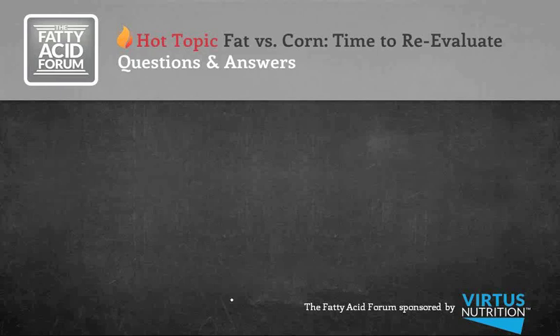Thank you Dr. Jenkins. It looks like we're right out of time and out of questions, so that works well. It's time to wrap up this hot topic webinar on fat versus corn. We really appreciate you joining us. This webinar is recorded and will be up on virtusnutrition.com by Monday at the latest. Please mark your calendars for our next segment of the Fatty Acid Forum entitled 'Fat Feeding Strategies to Maximize Returns,' scheduled for Thursday, November 15th at 1 p.m. Pacific, 4 p.m. Eastern. Thanks again for being part of the Fatty Acid Forum sponsored by Virtus Nutrition.